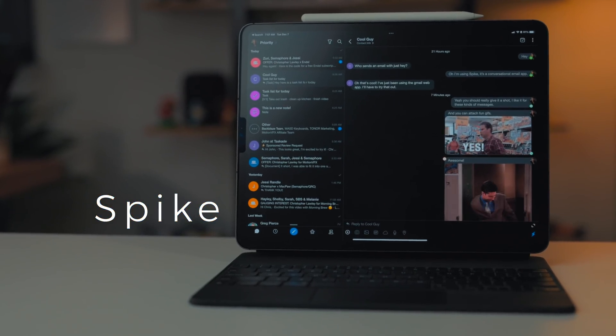Speaking of Spike, that is the first app we're going to cover here. It is a conversational email app with excellent group collaboration features.